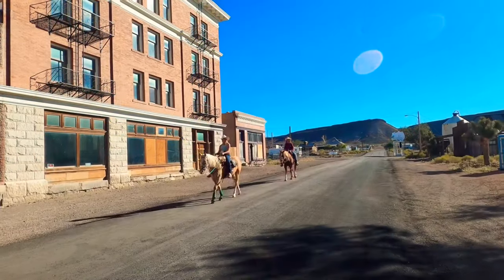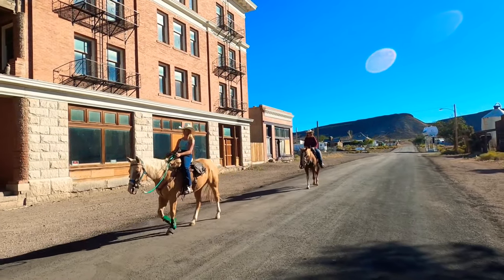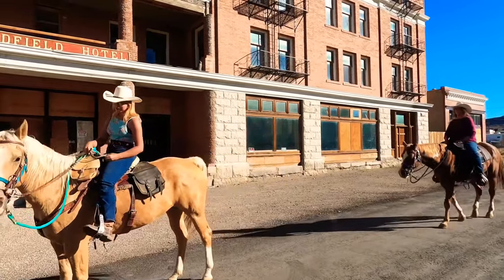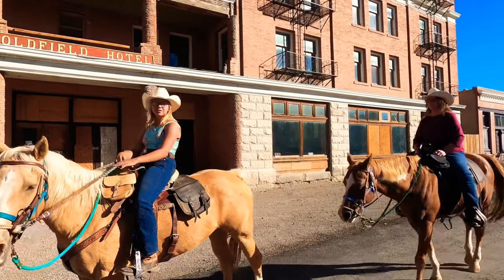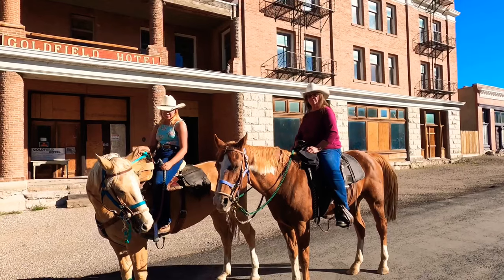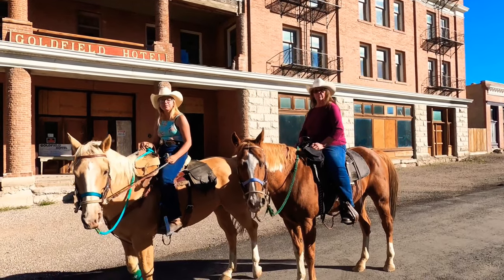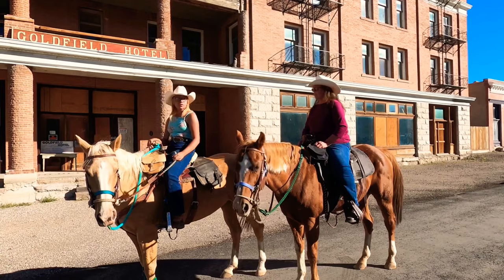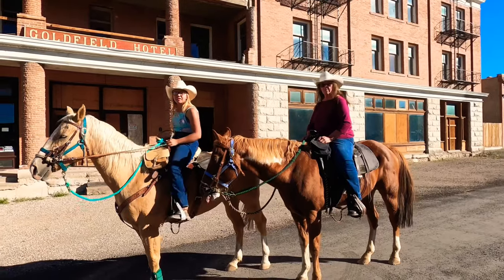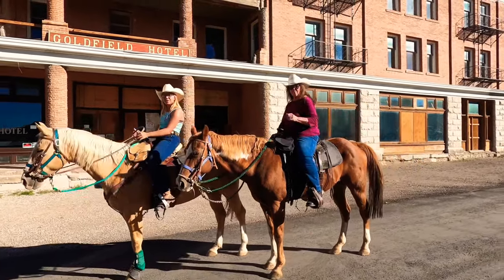If you're ever driving from Las Vegas to Reno, you're going to pass through this place. I suggest stopping here — you won't regret it. It's kind of cool, very rustic. Is this the preferred mode of transportation in Goldfield? Honestly, this is what we like to do — just bring the horses around. You guys live here? Yep. How many people live in this town? About 300. It's a kind of quiet place. Do you like it here? Oh yeah. Well, thank you. Have a great day.